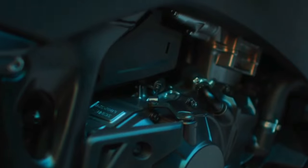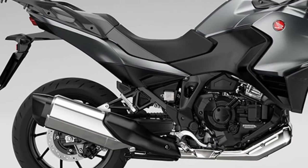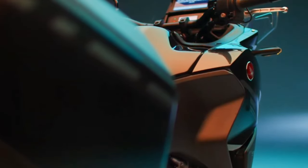To add to its comprehensive appeal, Matte BlueJeans Metallic and Candy Chromosphere Red join the ever-popular Matte Iridium Grey Metallic in the NT1100 lineup, with all three colors featuring a new Matte Ballistic Black Metallic rear rack.